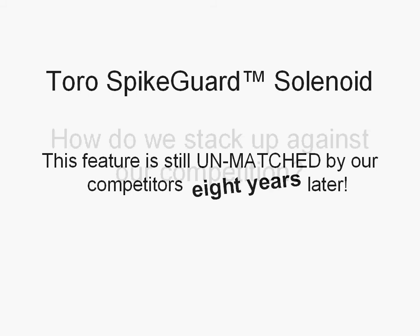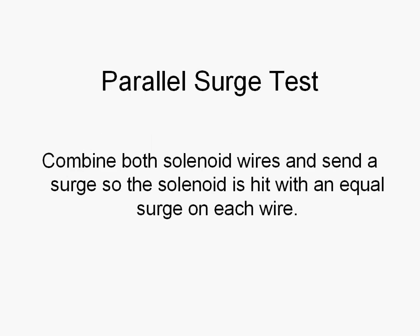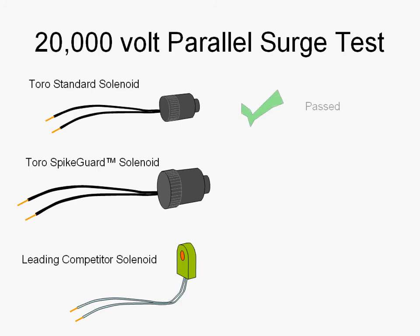How do we stack up against our competition? First, there's a parallel surge test. This is when you combine both solenoid wires and send a surge so that the solenoid is hit with an equal surge on each wire. The TORO standard solenoid, the TORO spike guard, and the leading competitor solenoid all pass a 20,000 volt parallel surge test. They all pass.